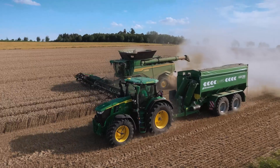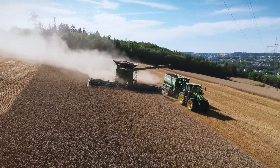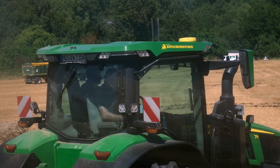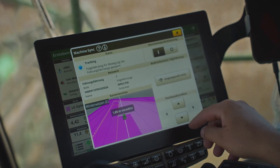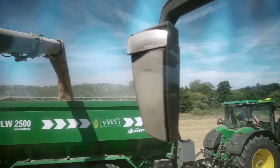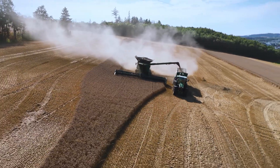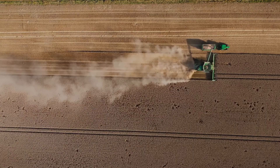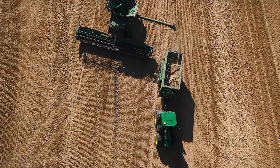We have a large John Deere fleet in our company, including a 7R which we use with an overloading wagon. That's why we use Machine Sync for unloading on the go. The interaction between the 7R and the combine works perfectly — it makes the job easier for both operators. I can use Machine Sync to push the machine back and forth, allowing me to easily fill the trailer, and it stays in the track, making things a lot easier for both the tractor driver and me as the combine operator.